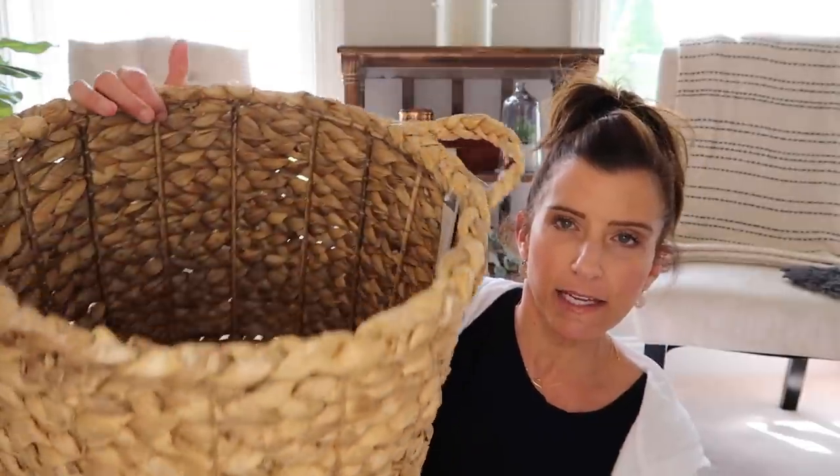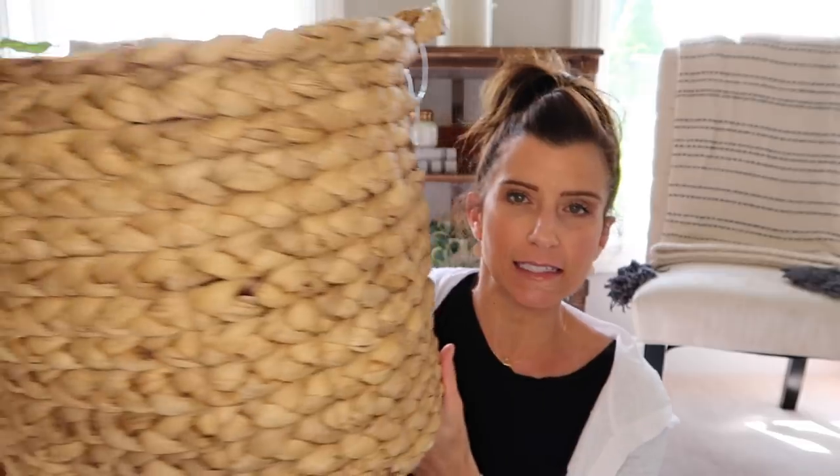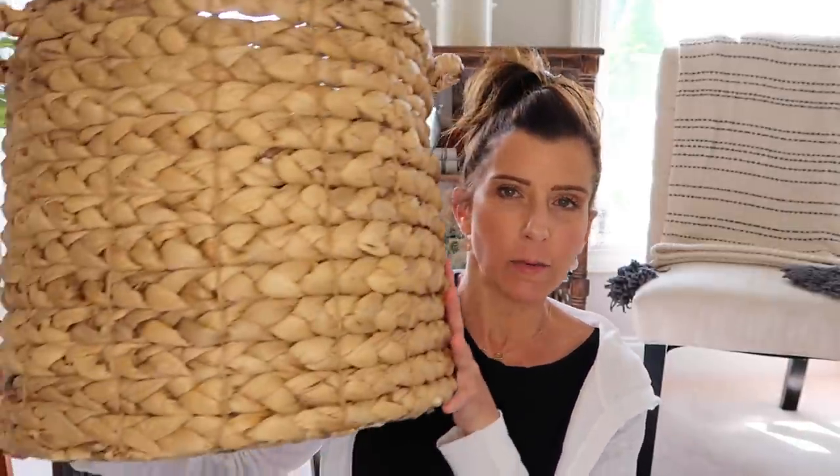The next thing from Target is this big storage basket by Threshold. I'm sorry if you hear that — my husband is mowing right now. Texture is to me one of the most important things that makes your home feel cozy — whether it be throw blankets, baskets, or whatever, just adding different texture is what I love to add into my home. This basket was $26.99, and most of this stuff I've gotten on sale at some point on the Target app.